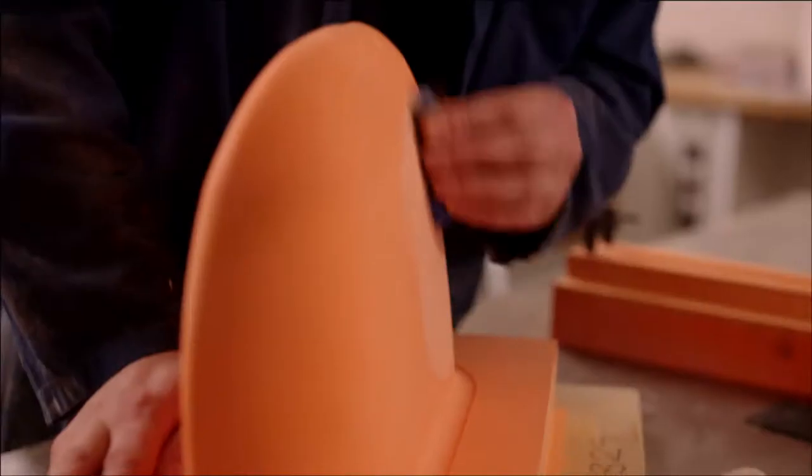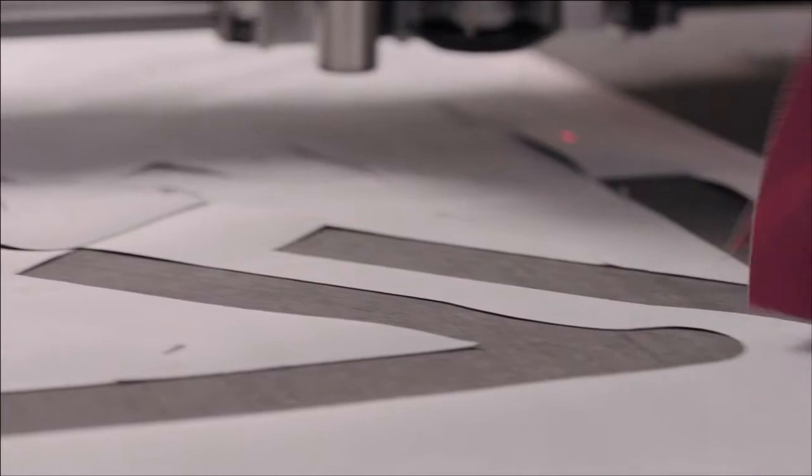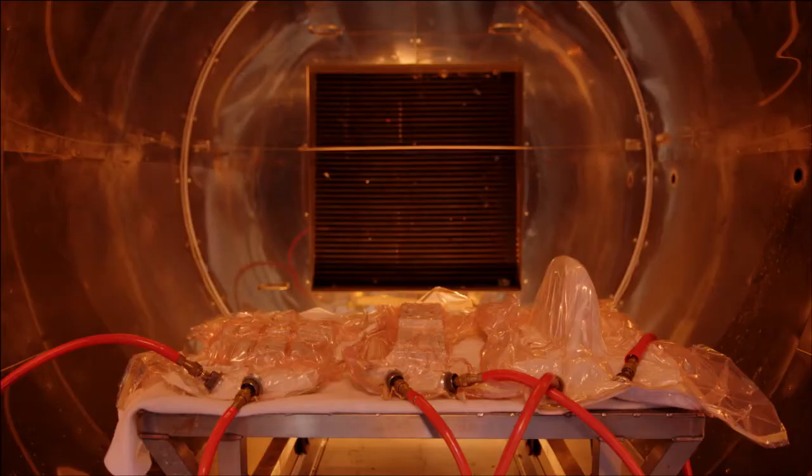These are formed from precision engineered molds and patterns, all designed and manufactured using NX and NX CAM. They are then wrapped with layers of carbon fiber fabric and cured in autoclaves to form extremely strong, durable, but lightweight parts for the car.